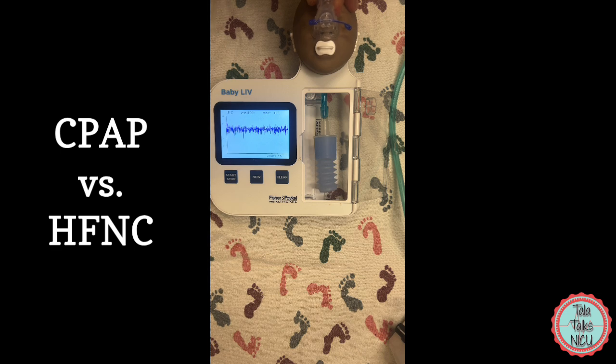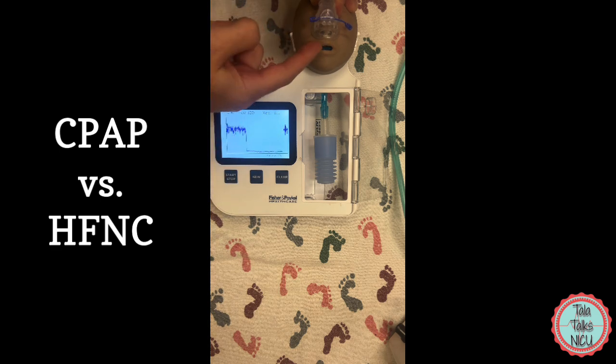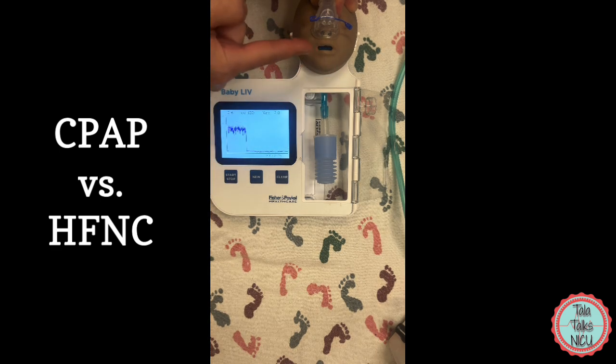So for example let's see what happens if we take the pacifier out of the mouth. You can see that the pressure has already significantly fallen. The makers of BabyLive, Fisher and Paykel, do point out though that in a human baby we also have the tongue and other areas of resistance.